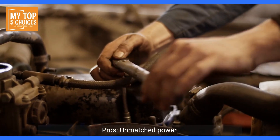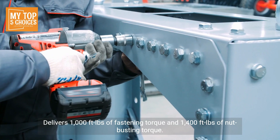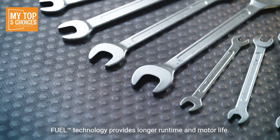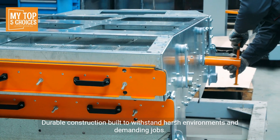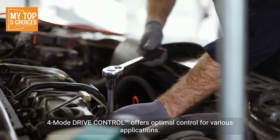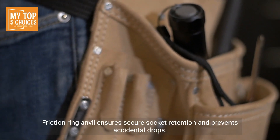Pros: Unmatched power — delivers 1,000 ft-lbs of fastening torque and 1,400 ft-lbs of nut-busting torque, surpassing most pneumatic tools. Fuel technology provides longer runtime and motor life. Durable construction built to withstand harsh environments and demanding jobs. Four-mode drive control offers optimal control for various applications. Friction ring anvil ensures secure socket retention and prevents accidental drops.